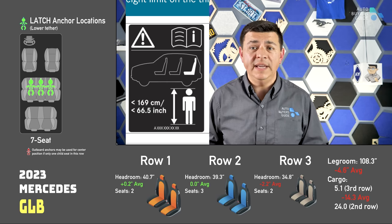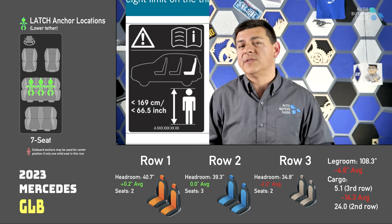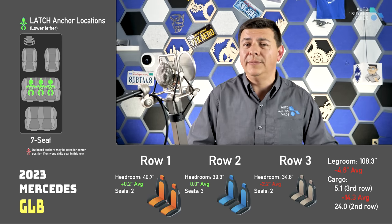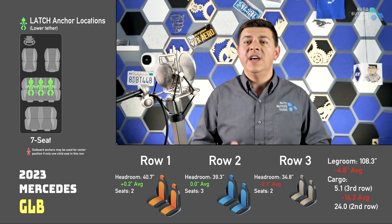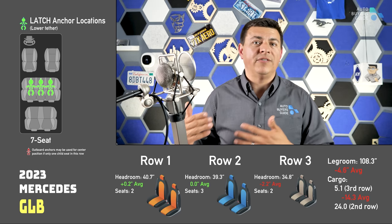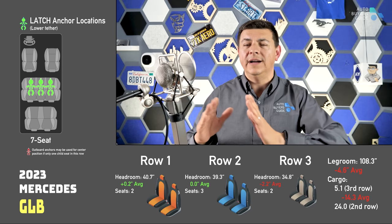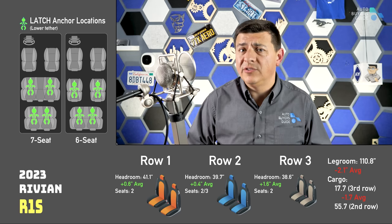It's worth noting that in the Mercedes-Benz GLB, they actually have a specification saying you have to be a certain height to use the third row — I don't recall seeing that in any other vehicle in North America. According to the instruction manual, you need to be under 66.5 inches tall. A quick Google search suggests that means the GLB's third row — and frankly any of the other emergency-use third rows — should really be limited to kids under about 14 or 15 years old.